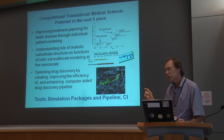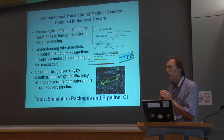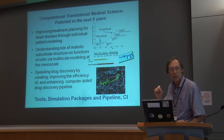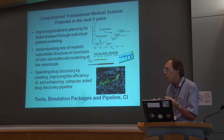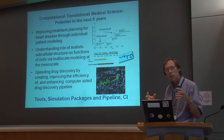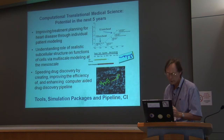The second area is understanding realistic subcellular structure and geometry — specifically how the structure of T-tubules affects mechanical interactions in the heart. We're looking at the region between the light microscope and the electron microscope, from the supramolecular level up to the subcellular and cellular level. The third area is speeding drug discovery by creating, improving, and linking together existing tools to create a computational pipeline — and that is the theme of what comes up later today.